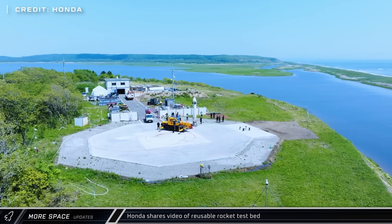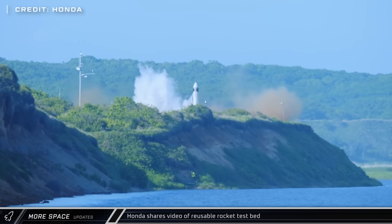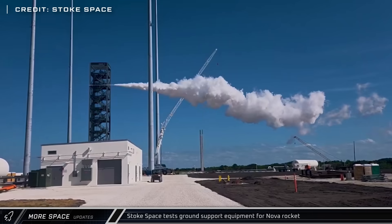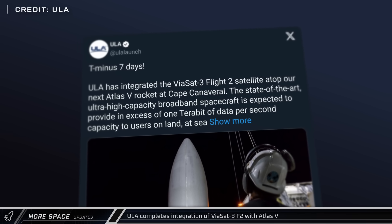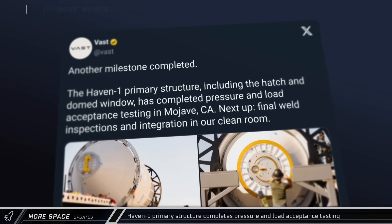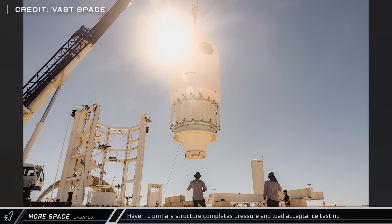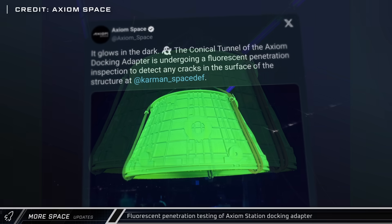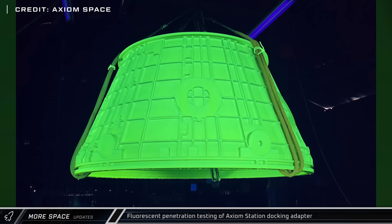Honda, yes the car company, shared a new video of their vertical takeoff, vertical landing development testbed, which serves as part of the company's research into reusable rockets. Stokespace released a short video showing a test of their liquid oxygen side ground support equipment for their upcoming Nova small-lift rocket. United Launch Alliance announced the integration of the Viasat 3 Flight 2 satellite with the Atlas 5 launch vehicle, scheduled to launch on November 5th. Vast Space announced that their first space station's primary structure has successfully completed pressure and load acceptance testing and will move forward to the next phase of integration. Axiom Space showed off fluorescent penetration inspection of their conical docking adapter, providing docking compatibility with ISS modules and spacecraft for their upcoming Axiom Station.